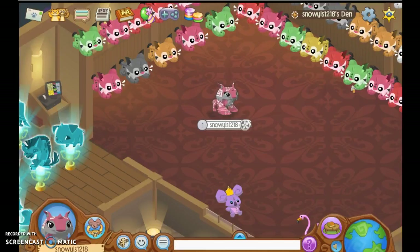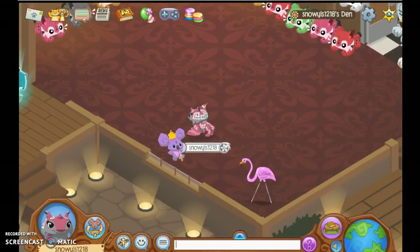We also got plushies. I got the koala and you can see I already redeemed that code. We didn't put that on camera, but it's a rare koala plushie and it looks exactly like the plushie I have.